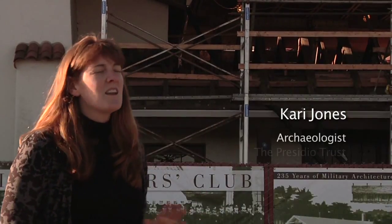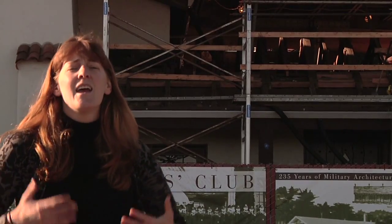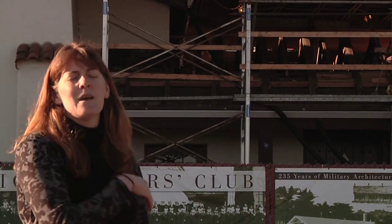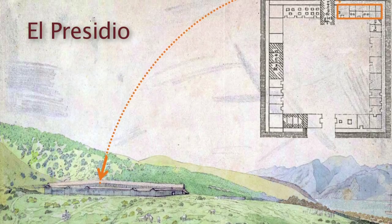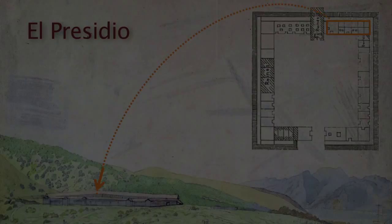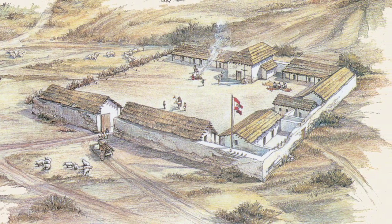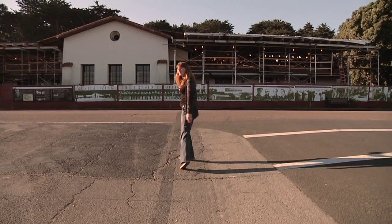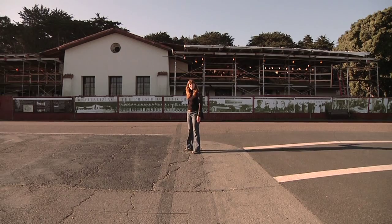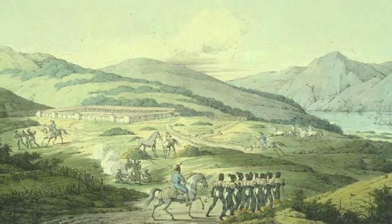As archaeologists at the Presidio we're quite fortunate because we have standing structures, which is not common on archaeological sites. These standing structures can inform the archaeology, and the archaeology can inform the history of a building that people can see, walk into, touch, and feel. We have maps that tell us where to look, and we've painted a map from 1792 onto this parking lot. This is actually the western outside wall of El Presidio from 1792, and it eventually intersects with the officers club, which is part of the original El Presidio — the fort established here in 1776 by the Spanish to protect San Francisco Bay.